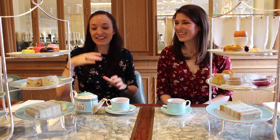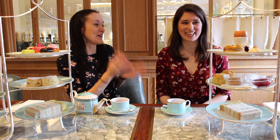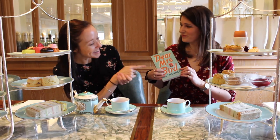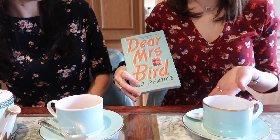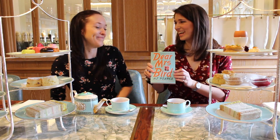Doesn't it look amazing? You've got tea, you've got scones — it's so traditionally English. I thought it'd be perfect to go with Dear Mrs. Bird. And doesn't the colour of the cover just match the Fortnum's famous turquoise teacup so well? Like unbelievably lovely together.